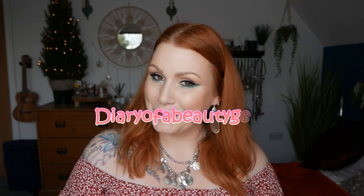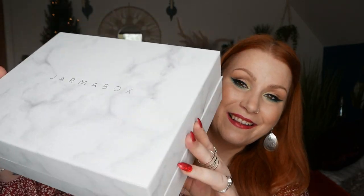Hi everybody, welcome back to my channel. If you're new, welcome — my name is Claire. I've got a brand new subscription box to show you, this is Jama Box. It comes in a really beautiful marbled box. If you've seen it all before and you're just interested in what I received in their December box, you'll find a timestamp down below in the comments so you're free to skip forward.